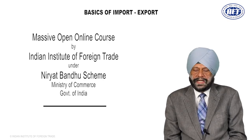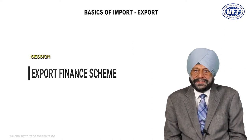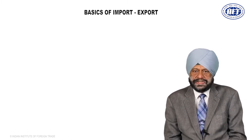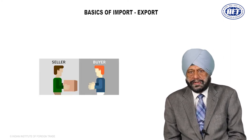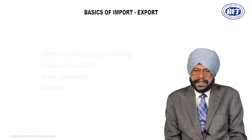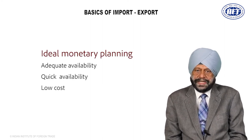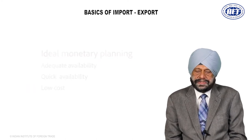Friends, today I am discussing with you the Export Finance Scheme for Eligible Exporters. Nobody can complete a business transaction, whether it is an export transaction or any local business, without money. As an exporter, to execute the export order, you need adequate money — quick money and money at low cost.